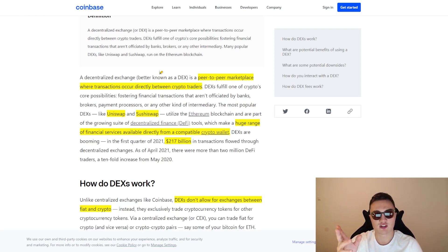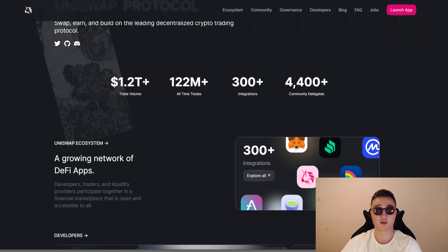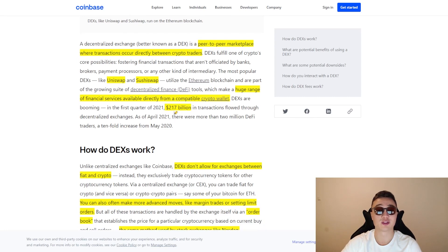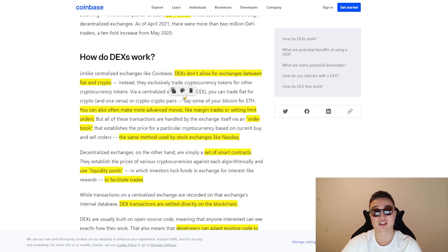There is a huge range of financial services available to you as a DEX user directly from a compatible crypto wallet. Uniswap is one of the largest DEXs with a $1.2 trillion trading volume, 122 million all-time trades, and many integrations. It started with open source code, so we saw many other decentralized exchanges emerge, such as PancakeSwap and Sushiswap, all operating on Uniswap's original code. In the first quarter of 2021, $217 billion in transactions flowed through decentralized exchanges — absolutely huge. But when you compare it to Binance, which has a $20 billion volume per day, it's still quite small because it's a lot more difficult to use decentralized exchanges than centralized ones.